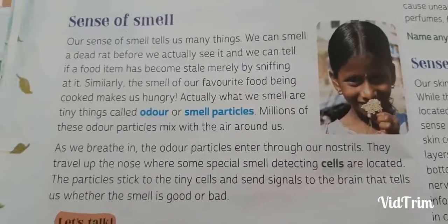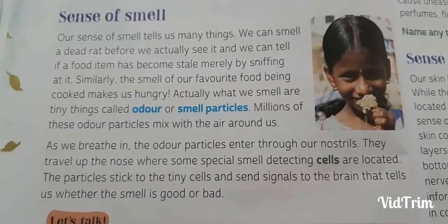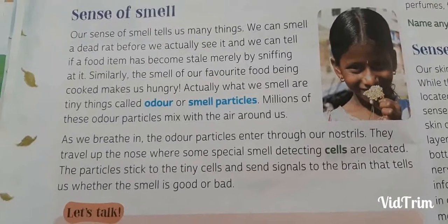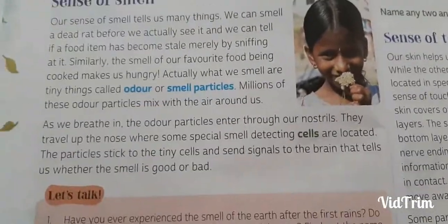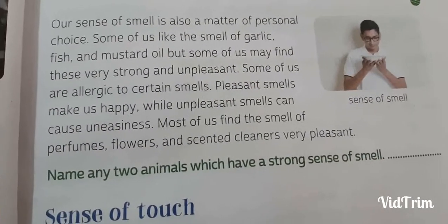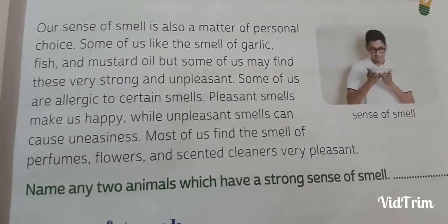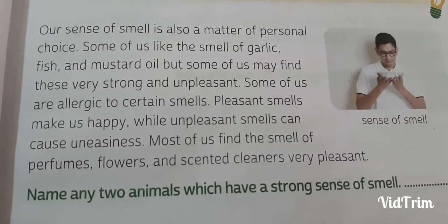For example, you can tell your father that your deodorant is smelling very nice, and you can ask your mother why the drainage is smelling so badly. These are examples of sense of smell that we can feel using our nose. Our sense of smell is also a matter of personal choice. Some of us like the smell of garlic, fish and mustard oil, but some of us may find these very strong and unpleasant. It really depends on our choice.